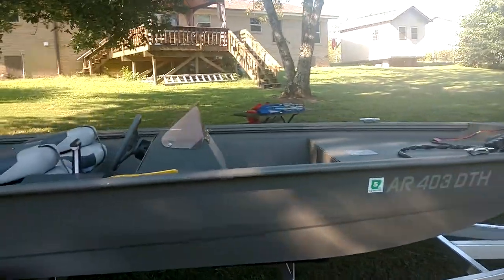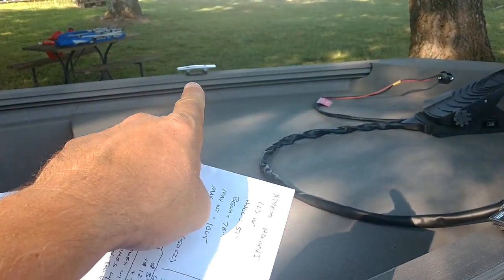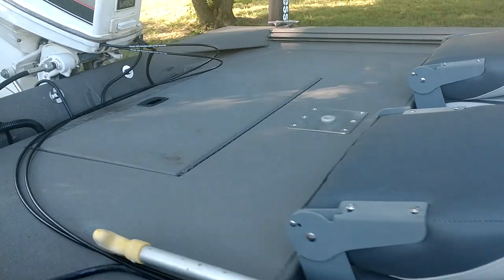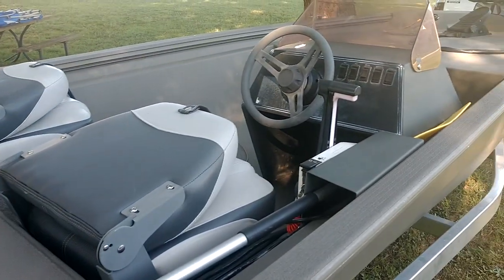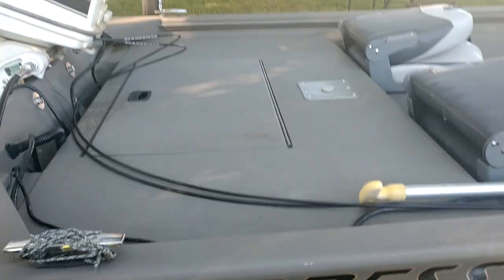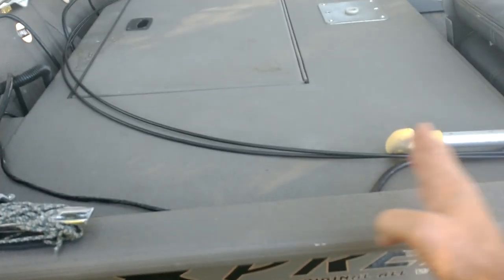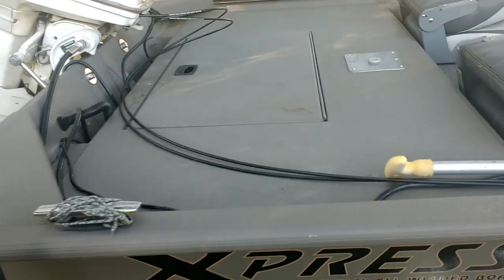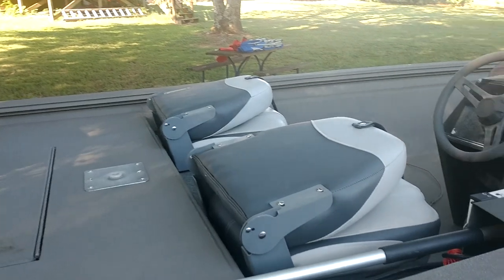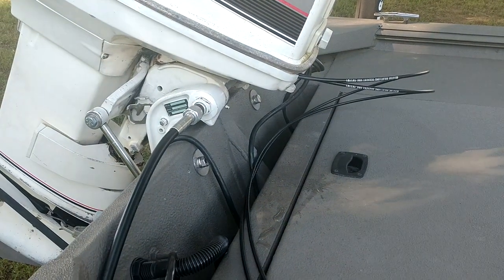One difference between these two boats: the Tracker came with cleats and base plates for the pedestals front and aft, and I had to add those on this one — that's one thing I did like about the Tracker. On the Tracker in the rear you only got a casting deck from a certain point forward, and behind that it was wide open, so to have a full casting deck you'd have to deck it out yourself. This one is basically a full casting deck in the rear. Also, looking at photos online the Tracker had a lot of rivets in it.